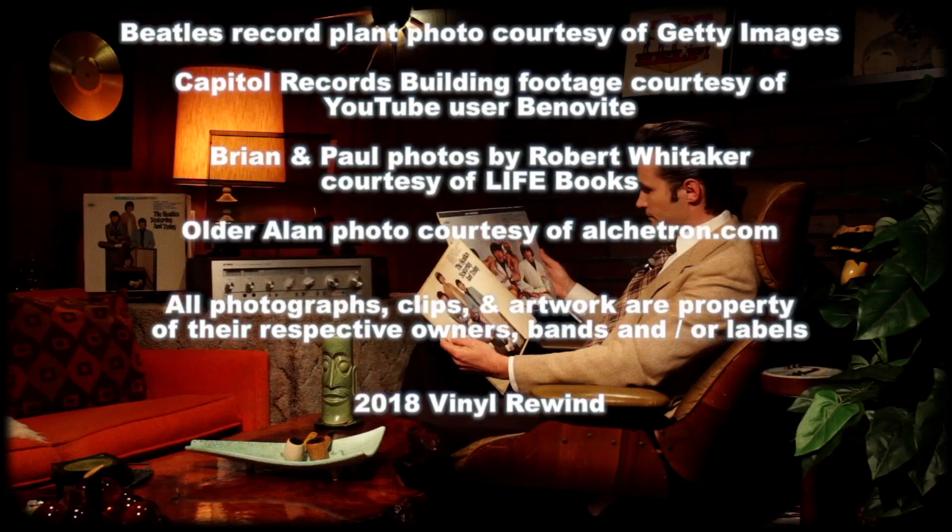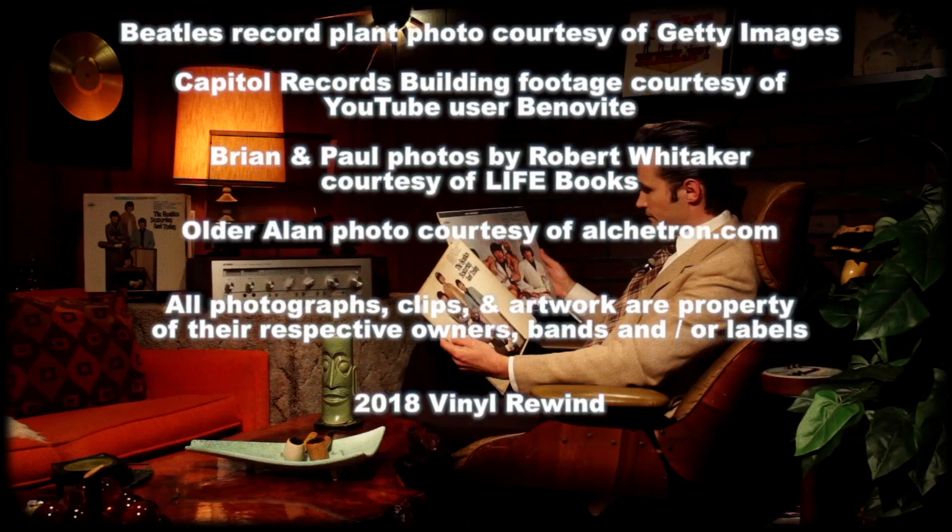Thanks again for checking out the history of the Butcher Cover. If you want to see more great Beatles content, I've put a link right there, as well as another video that I know you're going to enjoy. I'll see you next time.